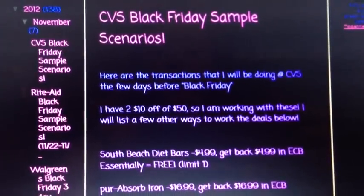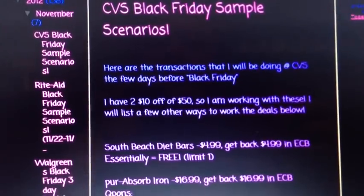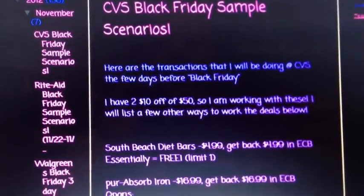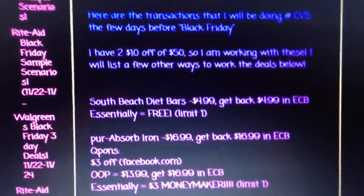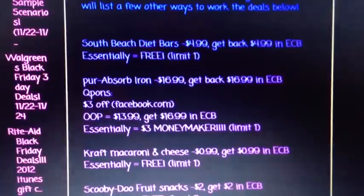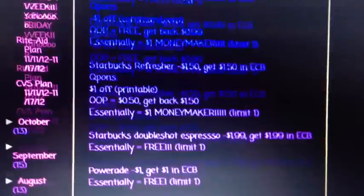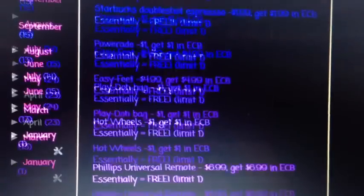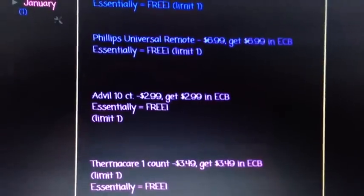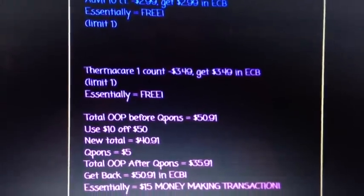I planned two separate transactions pretty close to $50 so that I can use these coupons and save an additional $10 each. Let me quickly go through what I'm picking up. The first transaction: South Beach Diet Bars, Pure Absorb, Kraft Macaroni and Cheese, Scooby-Doo Snacks, Command Hook, Starbucks Refresher, Double Shot Espresso, Powerade, Easy Feet, Play-Doh, Hot Wheels, Philips Remote, Advil, and Thermacare. Those are all the items I'm going to purchase in my first transaction.